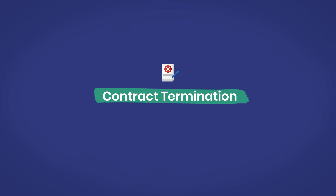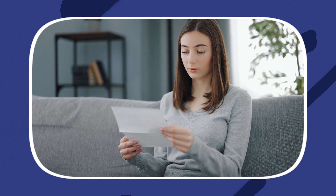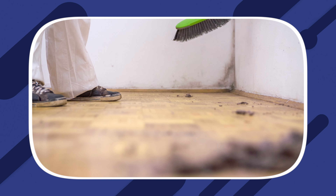And number five is contract termination. This section should cover the terms of termination, including the notice period, any applicable early termination fees, and responsibilities until the agreement ends.